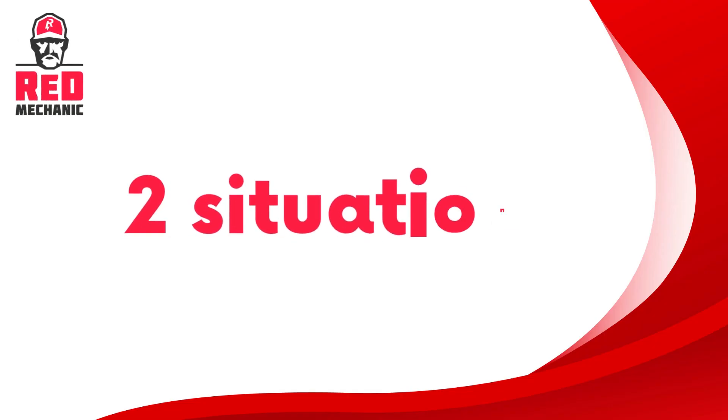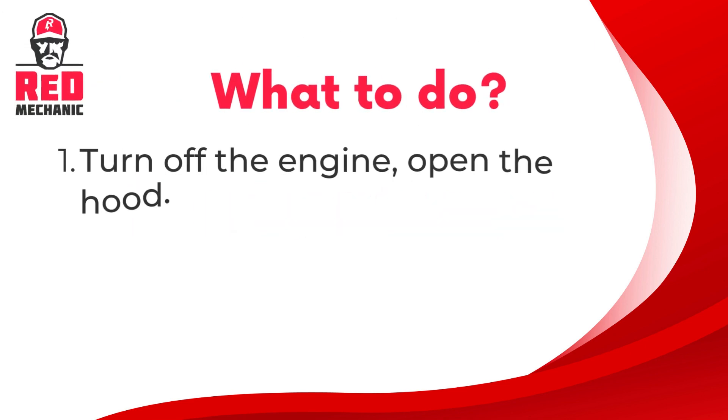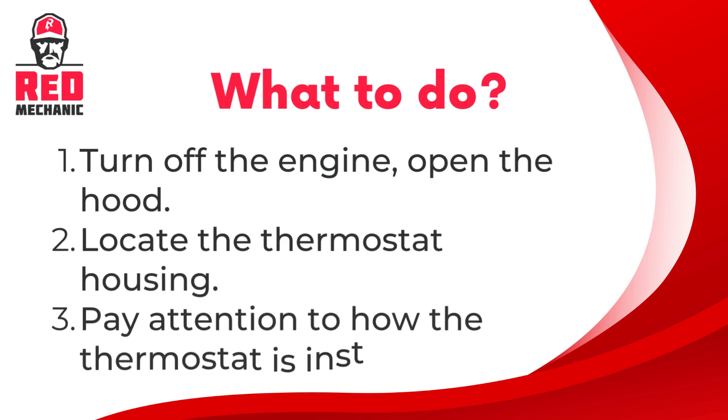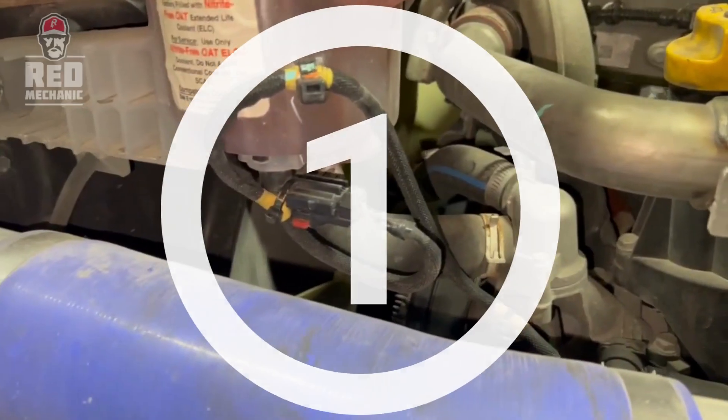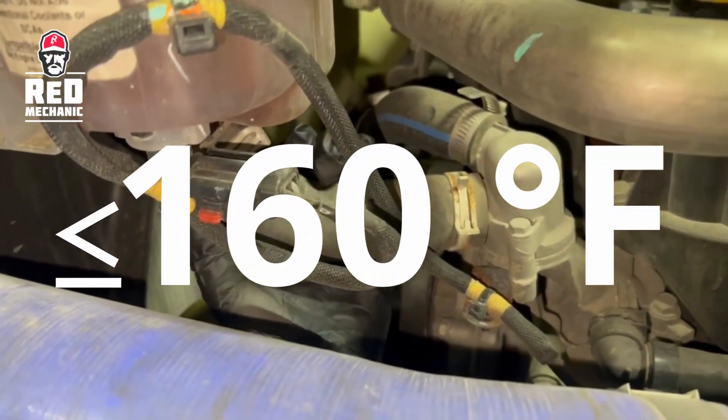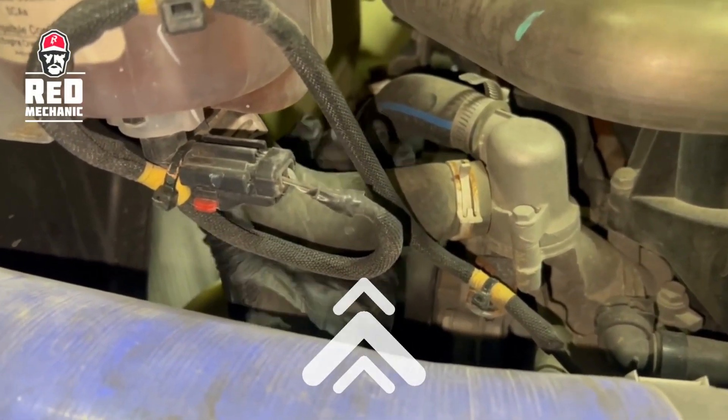Here are two possible situations when you need to check the thermostat on your truck, and a step-by-step guide to checking it. First, turn off the engine and open the hood. Next, locate the thermostat housing and pay attention to how the thermostat is installed. Situation one: if the coolant temperature does not rise above 160°F when checking coolant lines.